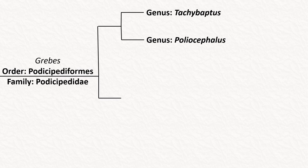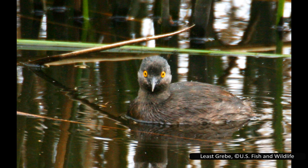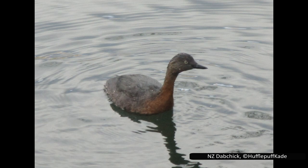The first clade of grebes contains the genera Tachybaptus and Poliocephalus. Tachybaptus has six species, one of which was declared extinct in 2010. The genus name means 'quick diving,' and these are all small grebes that are excellent swimmers and divers but cannot walk well on land. Five of the species are found in the old world and are all recognizable by their chestnut head. These are all closely related to each other, and at least three are known to have interbred. The remaining species is in the Americas, and it's also the only one to lack a chestnut colouring on its head.